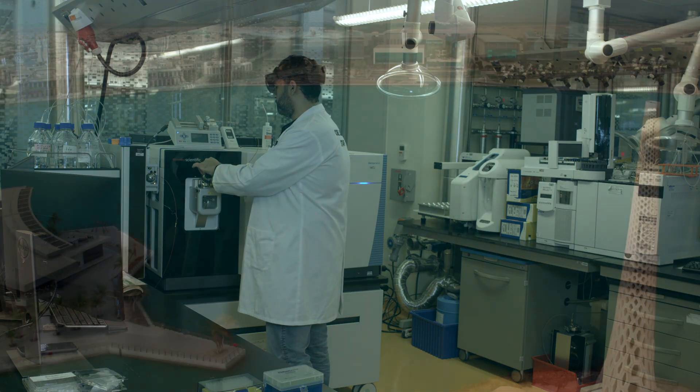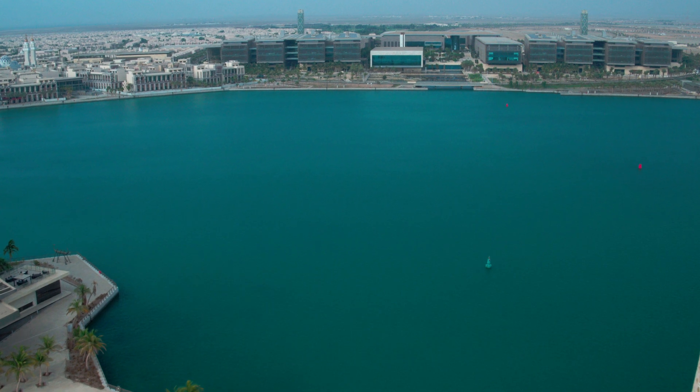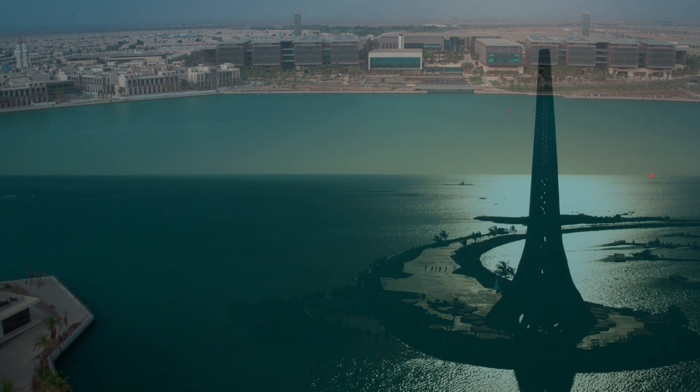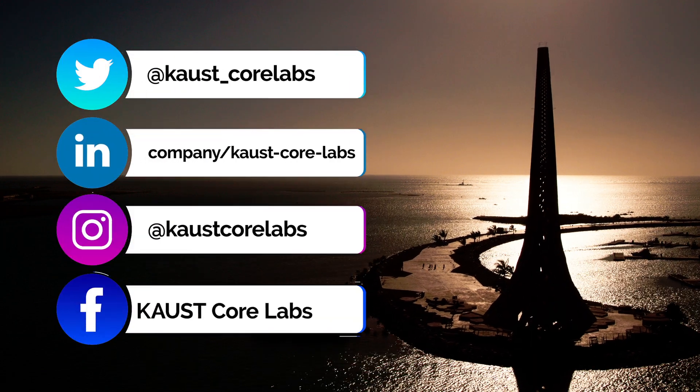In our organization, we take great pride in creating an inspiring environment where researchers are able to achieve their goals, furthering the scientific ambition of KAUST and Saudi Arabia.